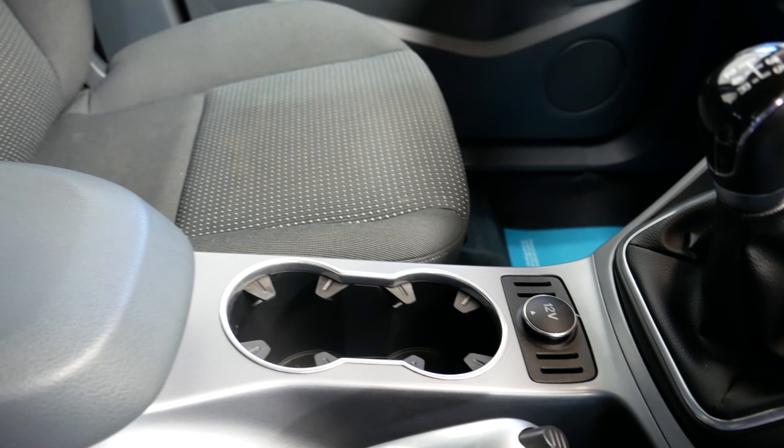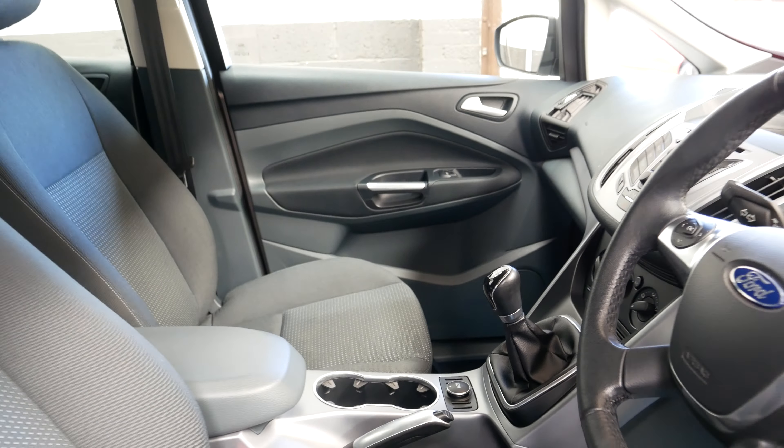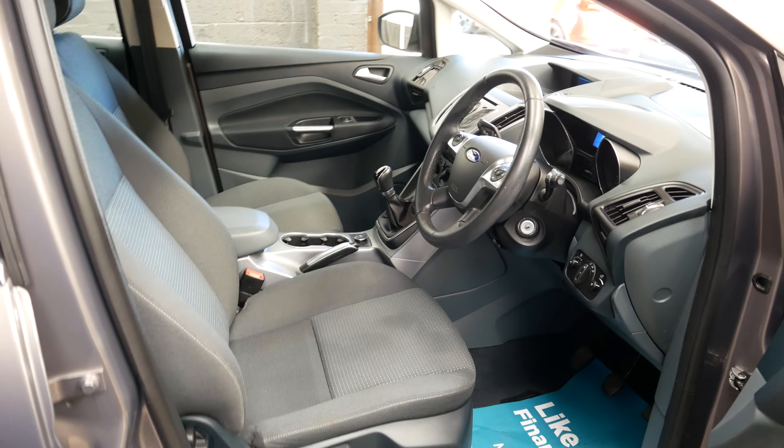12 volt socket with some cup holders and a nice armrest there too. So overall a nice interior, nice driving position as well, and a good amount of space.